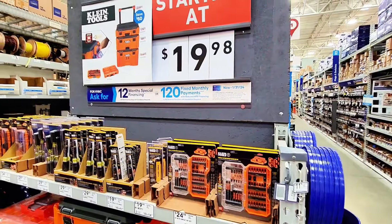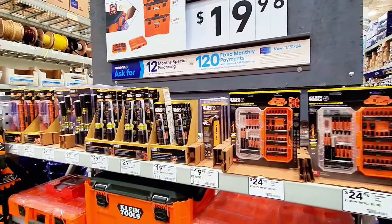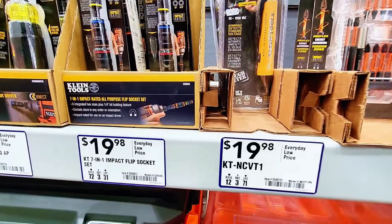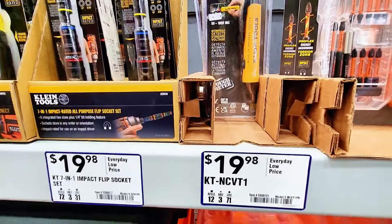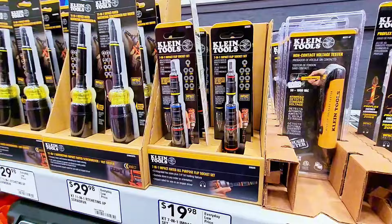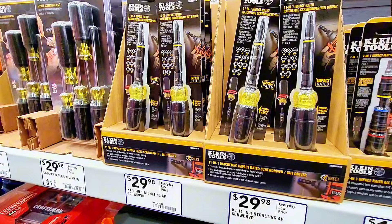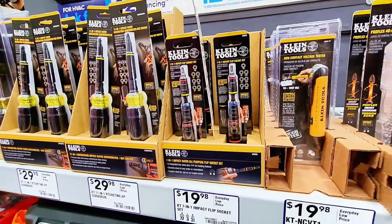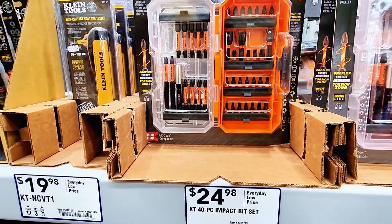Over here starting at $9.98 you have various tools. There's a non-contact voltage tester — the NCVT-1 — at $98.99, and a smaller electric tester at $29.99. These are all electrical testers. If you're looking for testing supplies they have it here.